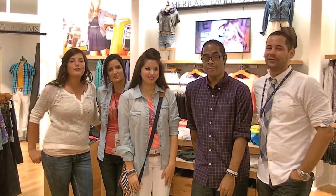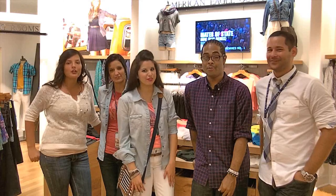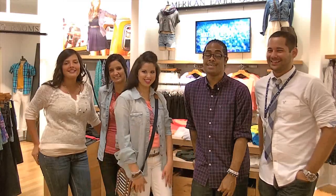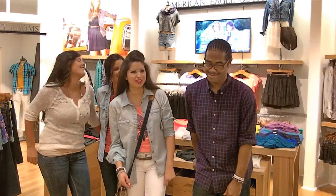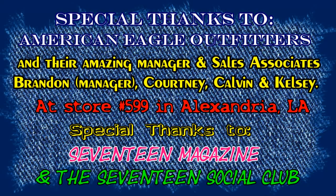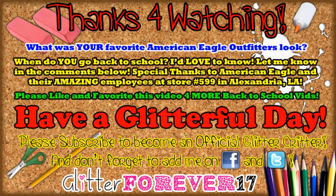Thank you for shopping at American Eagle Outfitters, and have a glitterful day! Please subscribe, leave a comment, and don't forget to add me on Facebook and Twitter!